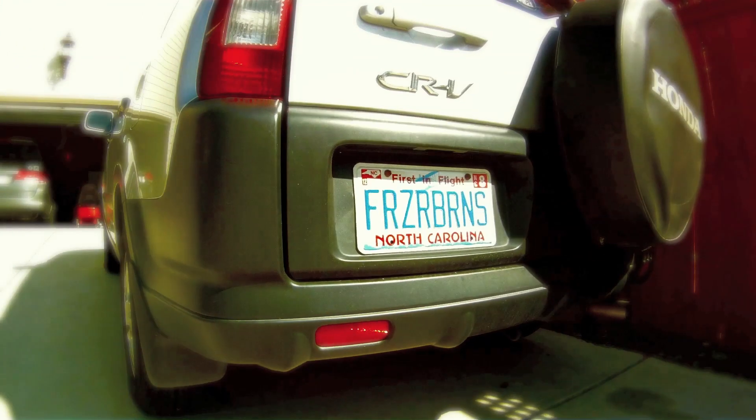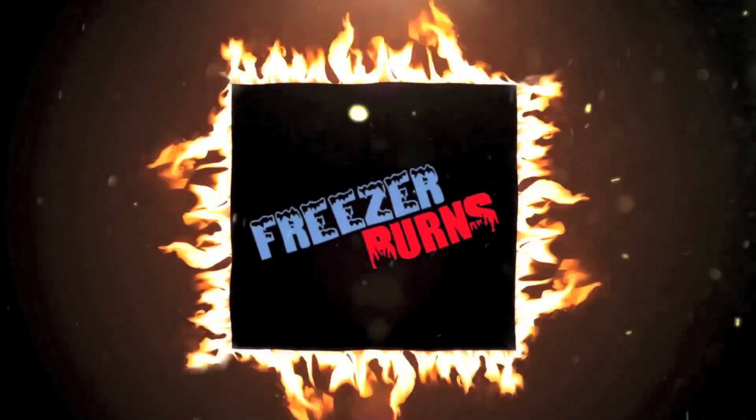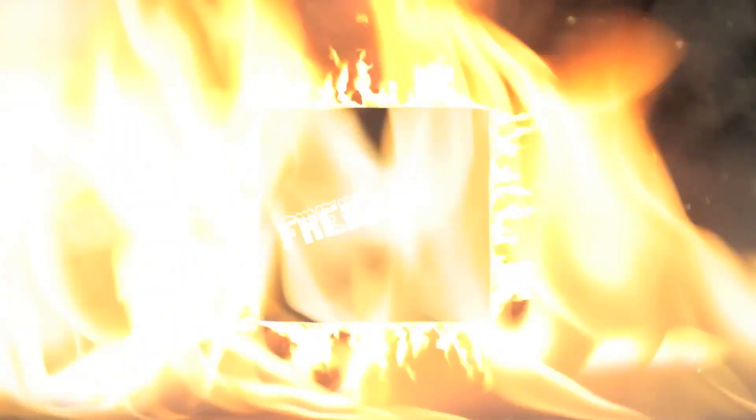If you spend some time on FreezerBurns, then you might stave off your stomach churns. Greg's the frozen food master, he's best bud to your taste buds.